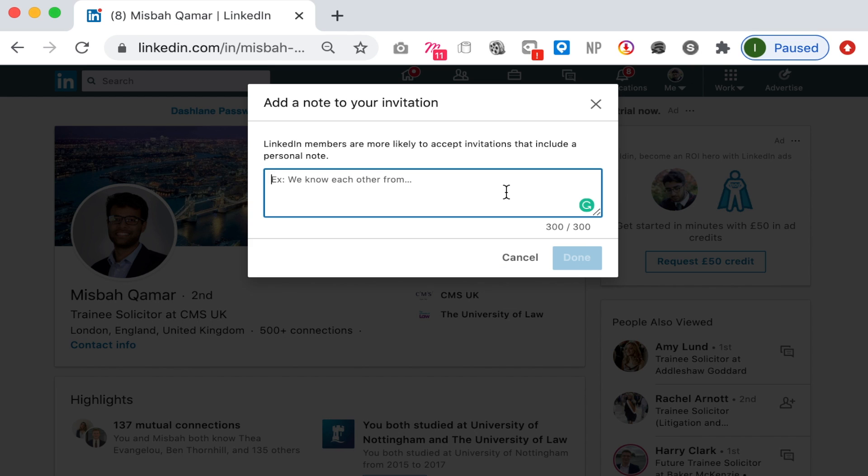I've got a video on how best to do that and I'll link it in the description below. When you go to open days, networking events, or virtual events, just keep a note of anything anyone says that you think is interesting and you might want to use in your application. Also make a note of their name so that, if it comes up, you can reference who you heard it from.